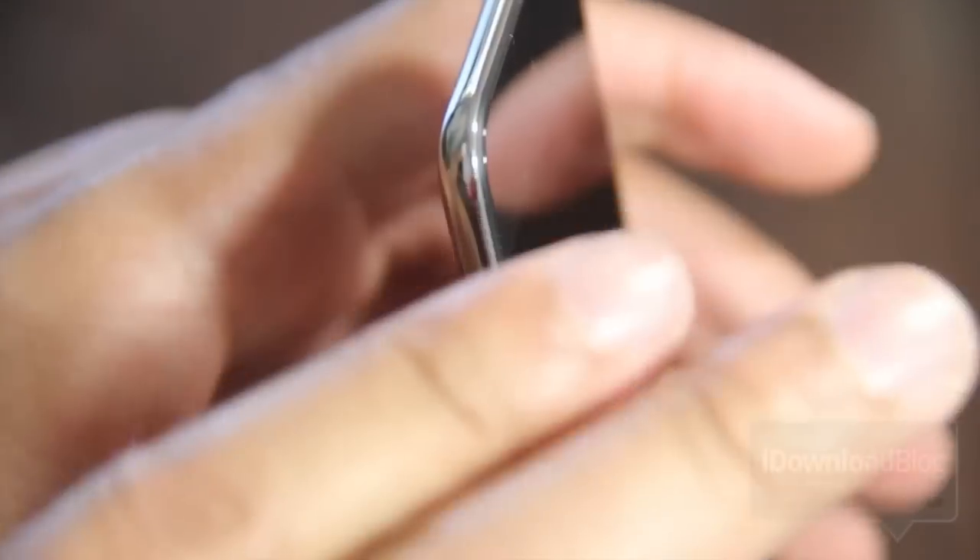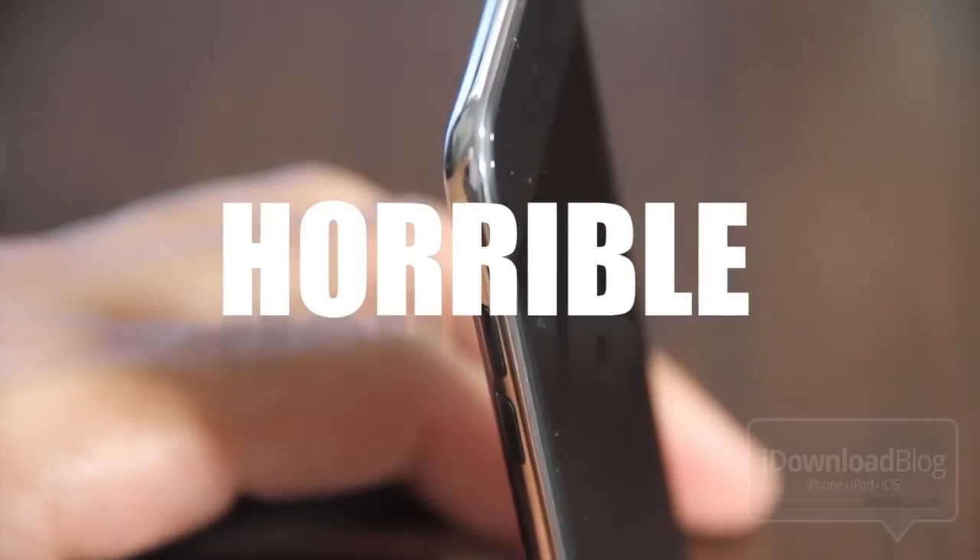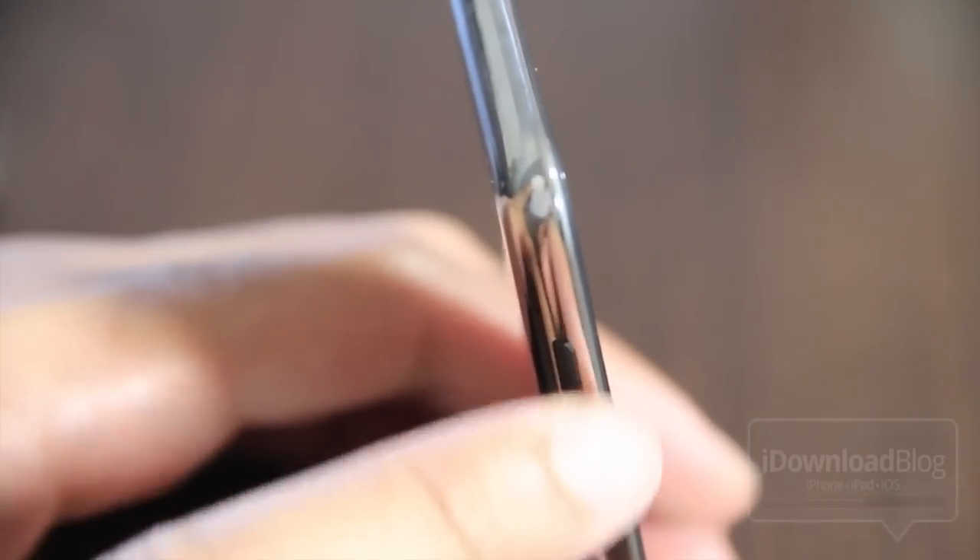I mean, these things are so low budget. The iPod Touch is horrible when it comes to the volume rocker buttons. I mean, it's a good device, but those things are just like an afterthought. I don't know what Apple was thinking when they created the volume rocker buttons on the iPod Touch. They're terrible.